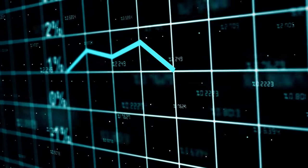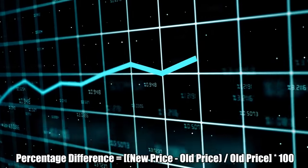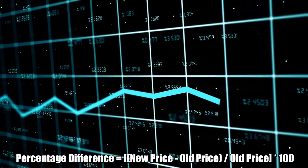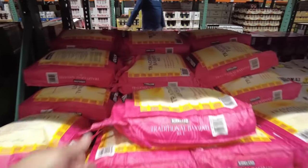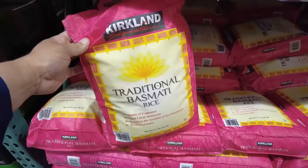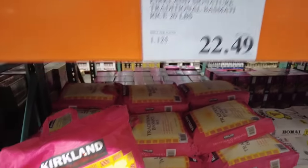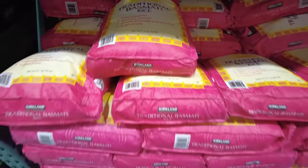To calculate the percentage increase in price, I'm going to use the formula of taking the new price, subtracting the old price, and then dividing the whole thing by the old price — that'll give us the percentage increase. The first item is rice. I prefer the basmati rice at Costco. Back in 2020 the price was $22.99, and three years later that price is actually lower at $22.49 — a 2% drop. So rice remains a good option to purchase.